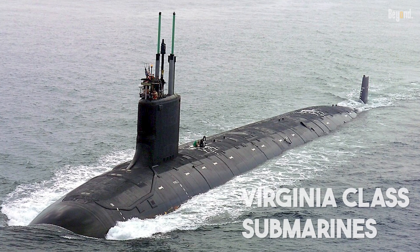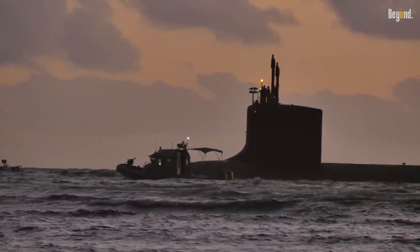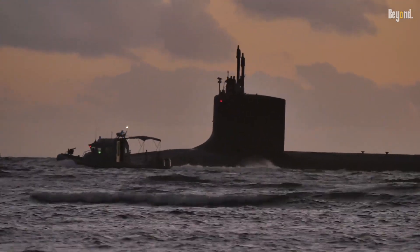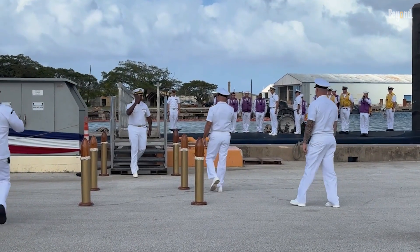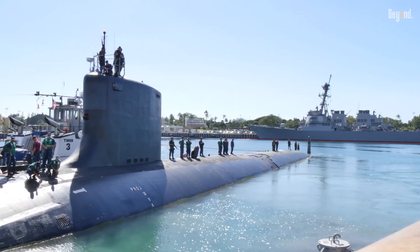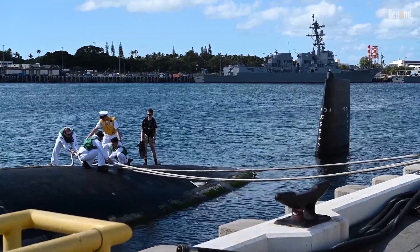The new Virginia-class submarines are more than just new boats — they're a message. They tell the world that even as technology evolves and new threats emerge, the U.S. Navy plans to remain the undisputed master of the undersea domain. They're a quiet, looming threat that will hopefully ensure the peace is kept simply by being out there in the deep.